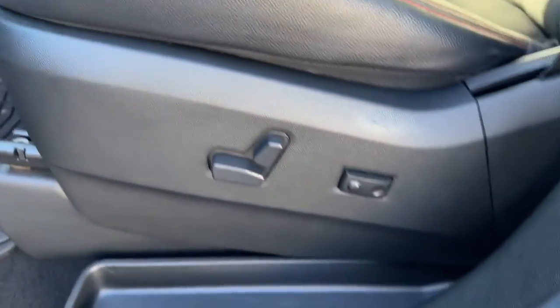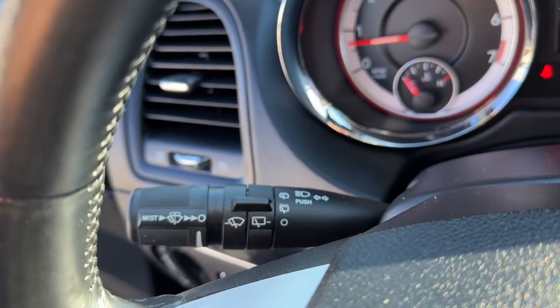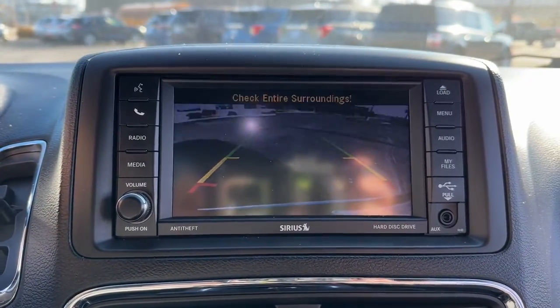The following are some of this vehicle's highlighted options: keyless entry, navigation system, power lift gate, premium sound system, satellite radio, heated mirrors, power passenger seat, backup camera, V6 cylinder engine, and remote engine start.